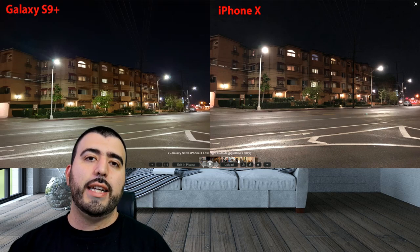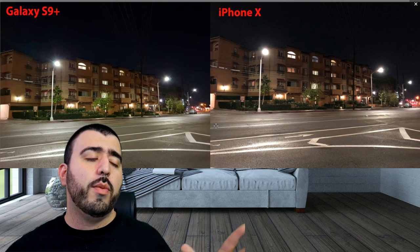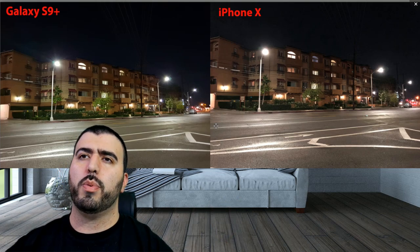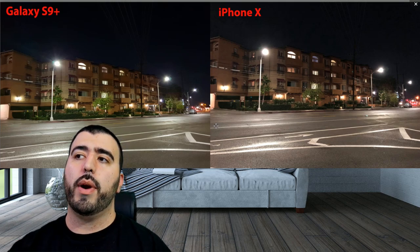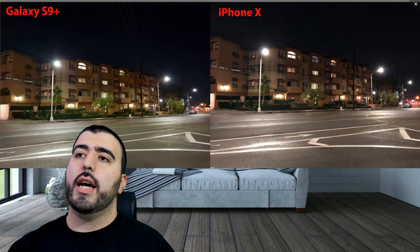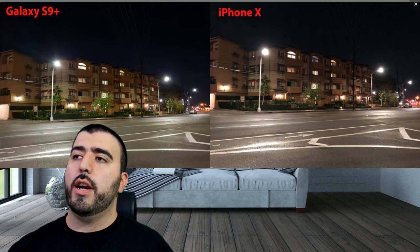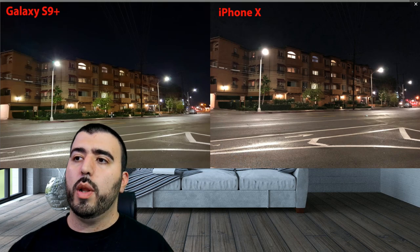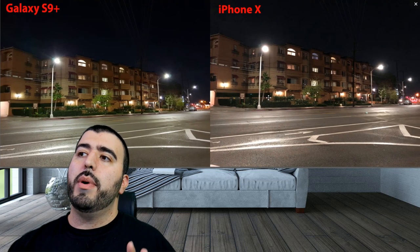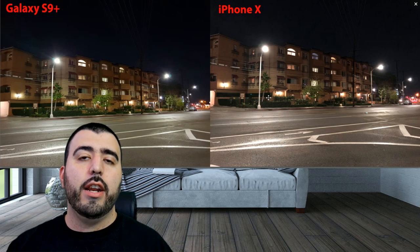Now we're going to low light outdoor. Low light outdoor is a tried and true example. In this one, I would say it's pretty handily the S9 for being not only brighter, but clearer — it looks overall sharper than the iPhone X. I will give the iPhone X a little credit for better controlling lens flare, but the S9 has more lens flare because it allows it to pick up more light. The details in each area are definitely better overall on the S9. So for that reason, I give it to the S9 for low light outdoors.